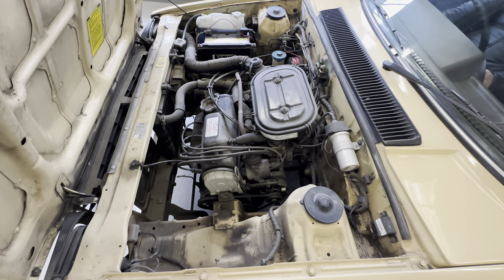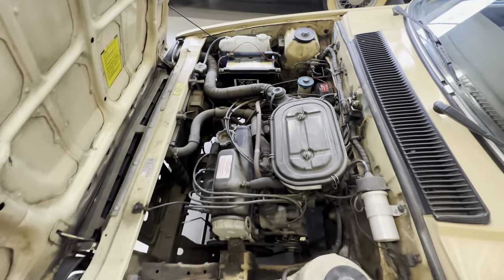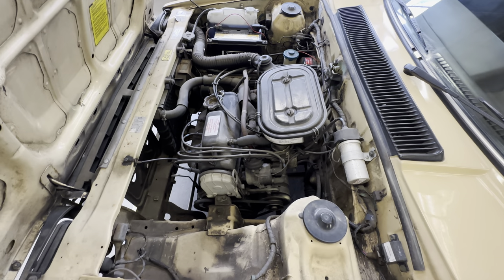As we go into the engine bay — all nice and presentable in there. The little 1.3 litre petrol engine, it's automatic this one. We're going to do a cold start up here so it'll have a little bit of choke on. Ticking over nice and happy — no hesitation whatsoever from that.